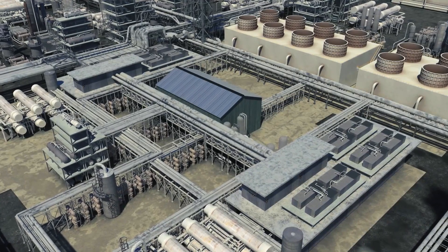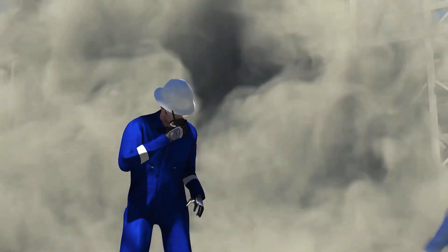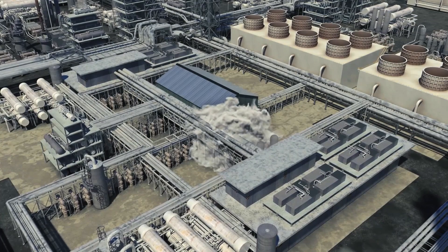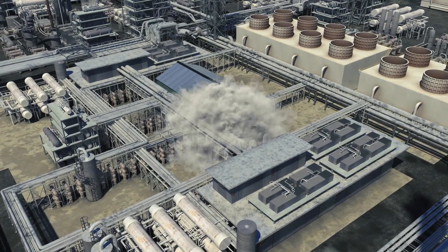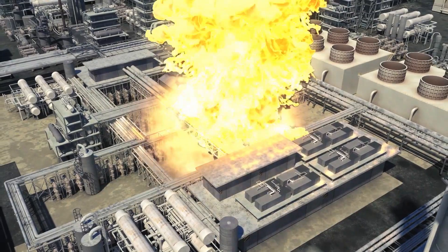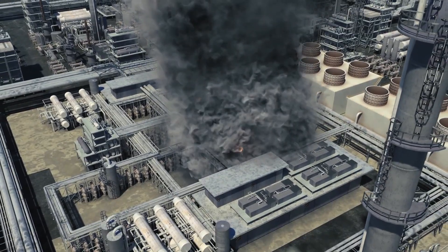Pressurized isobutane escaped from the valve, forming a flammable white vapor cloud. The two operators warned others in the area and directed them to evacuate. Approximately 2,000 pounds of isobutane released to the atmosphere. The vapor cloud likely found an energized welding machine roughly 70 feet away from the initial release and ignited. The resulting fire seriously injured one ExxonMobil employee and three contractors working in the area.